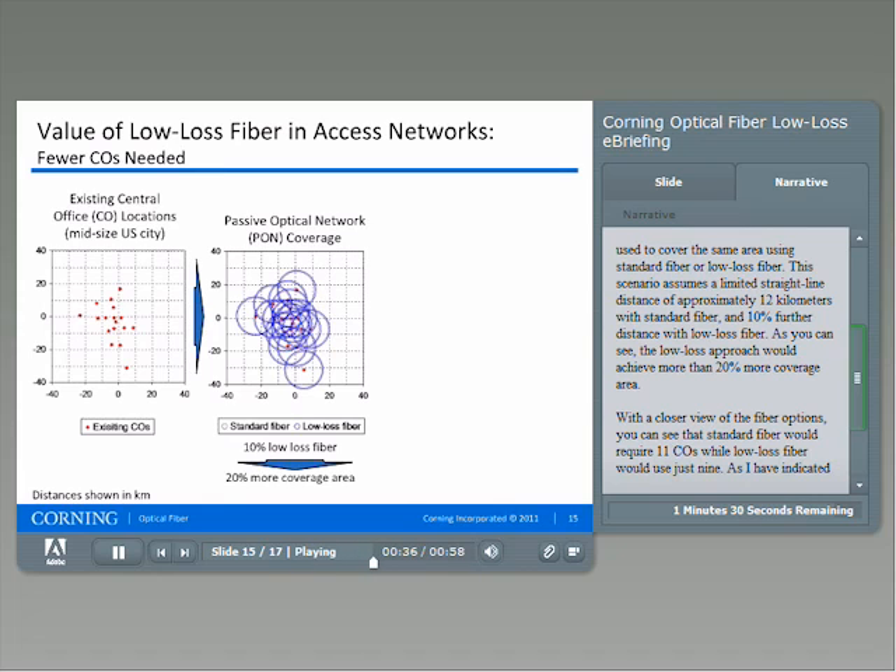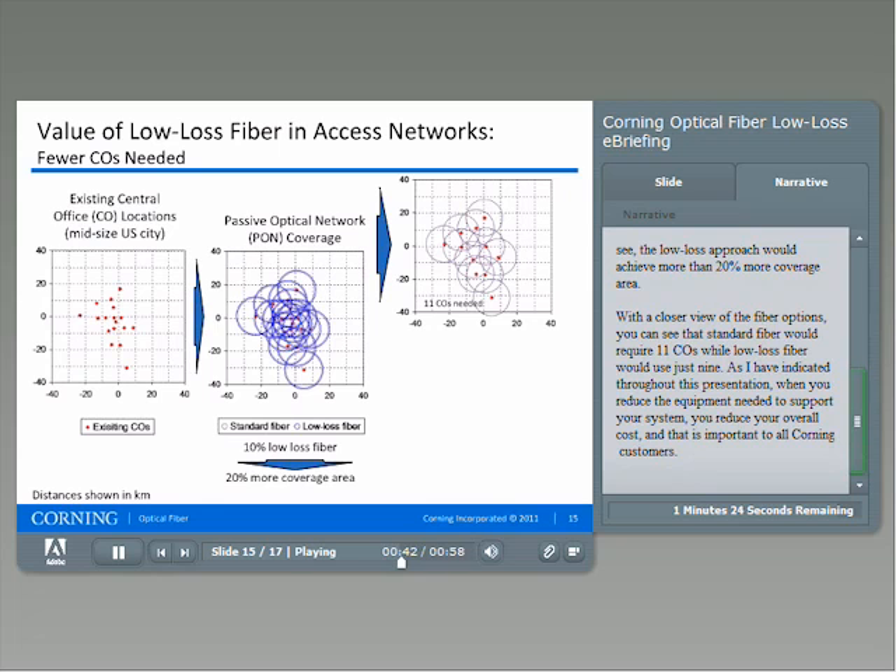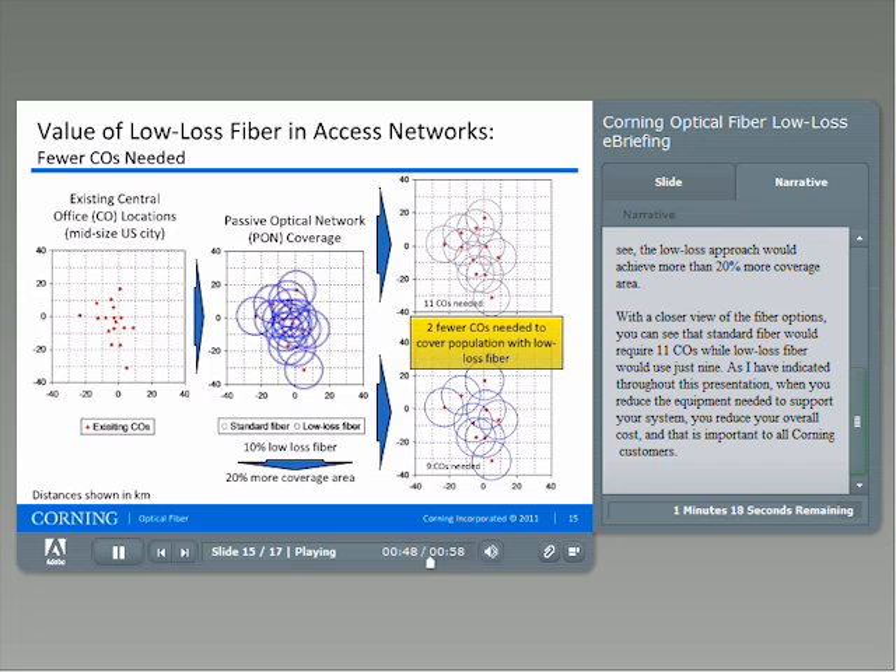As you can see, the low-loss approach would achieve more than 20% more coverage area. With a closer view of the fiber options, you can see that standard fiber would require 11 COs, while low-loss fiber would use just 9. As I have indicated throughout this presentation, when you reduce the equipment needed to support your system, you reduce your overall cost, and that is important to all Corning customers.